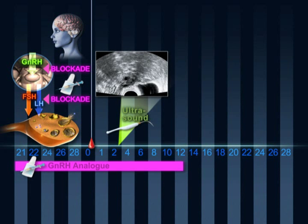If everything is normal, subcutaneous daily injections of FSH are initiated. This hormone facilitates the growth of the follicles in the ovary. The dosage is established for each patient and is adjusted in consecutive checks. The objective is to have four to seven follicles grow per ovary.